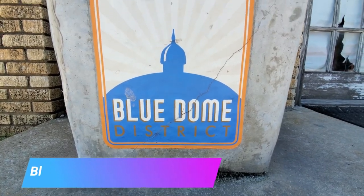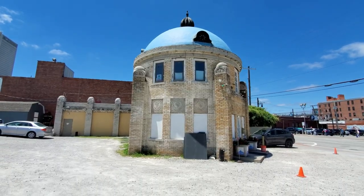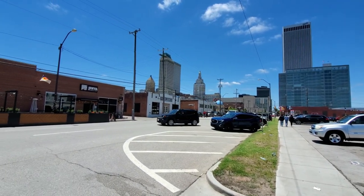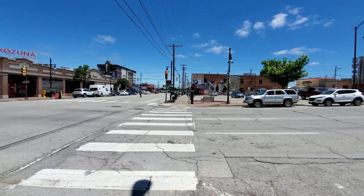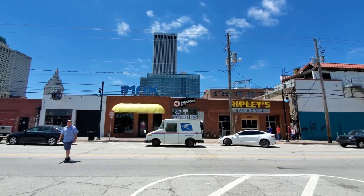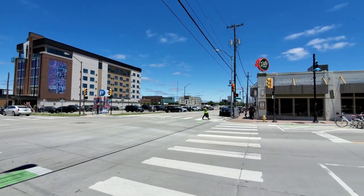Up next is the Blue Dome Entertainment District. It's located downtown and offers a great nightlife scene and a great selection of restaurants, bars, and entertainment. You can enjoy Tulsa's skyline on the rooftop at Roof 66 Bar, head over to Dust Bowl for a retro bowling experience, or even hang out at the Max Retro Pub playing 80s themed arcade games. Be sure to check out delicious food as well at Fassler Hall and McNelly's.